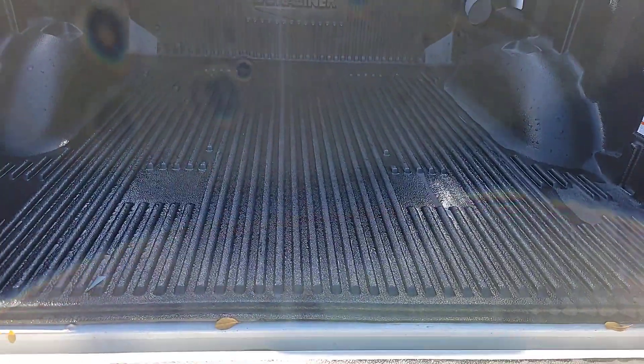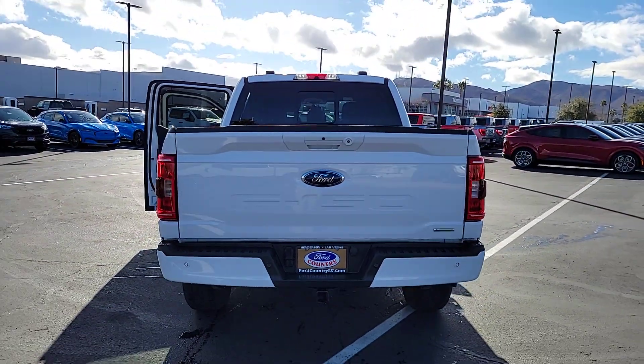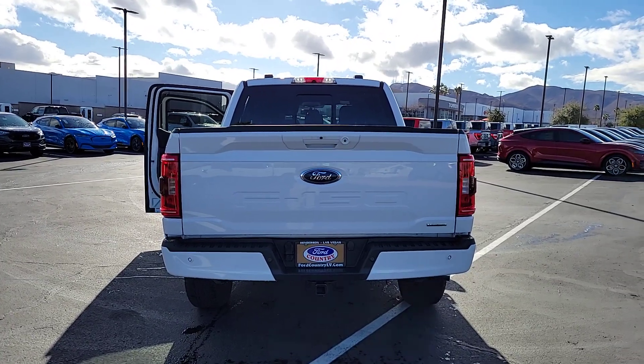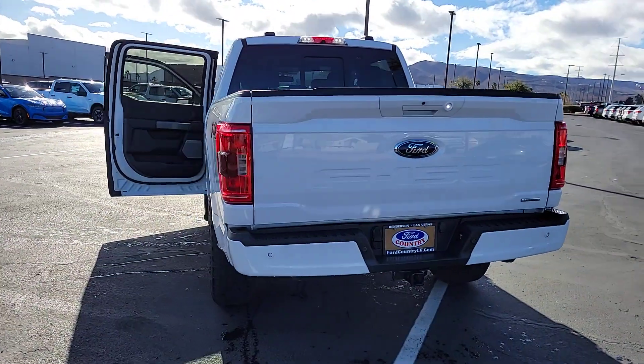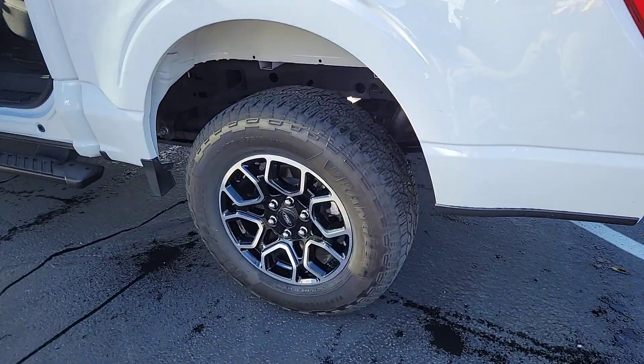Apple CarPlay and/or Android Auto, Keyless Entry, Remote Engine Start, Satellite Radio, Heated Mirrors, 4x4, Fog Lamps, Backup Camera, Steering Wheel Audio Controls, Aluminum Wheels.